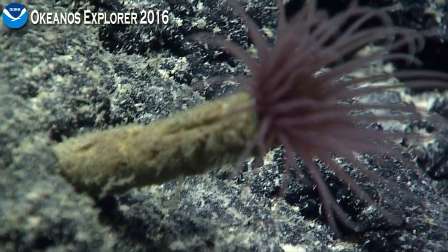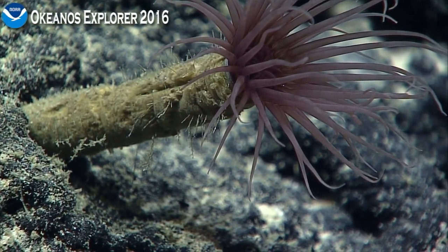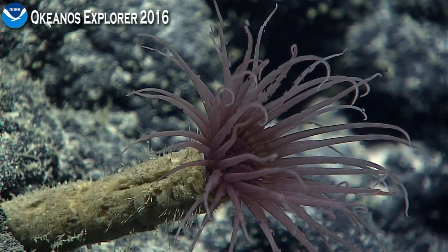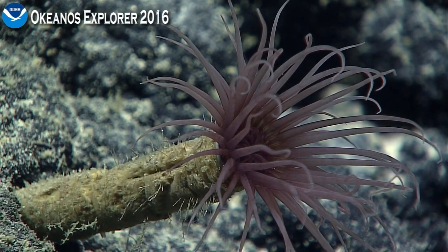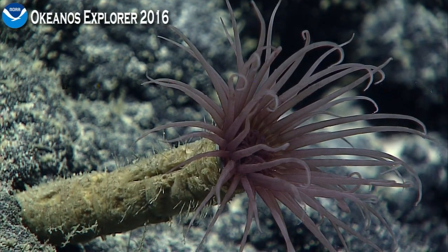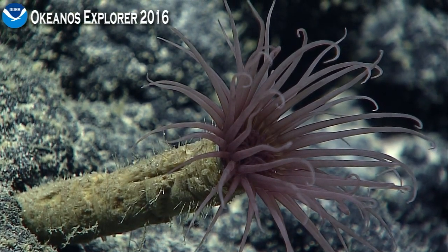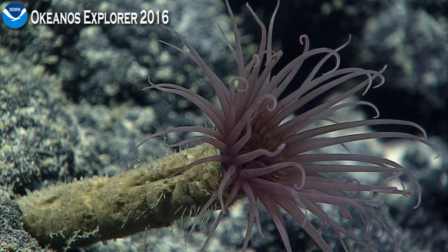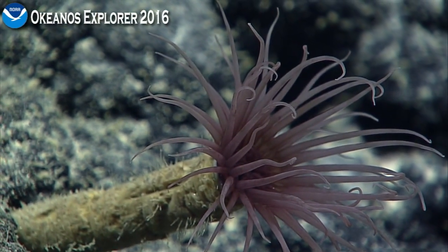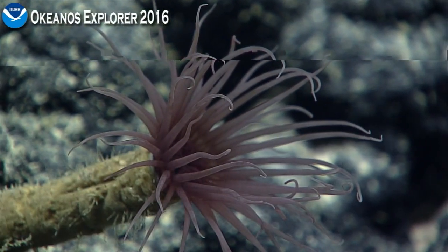She's speculating it could be in the family Ceriantharians. These are a little bit like the feather duster worms — for those of you who have ever been scuba diving in tropical waters — in that if you were to disturb this particular animal, it would very quickly retract into that tube. It's nice that this one is sensing no disturbances and is fully extended out of the tube for us to get a good look at.